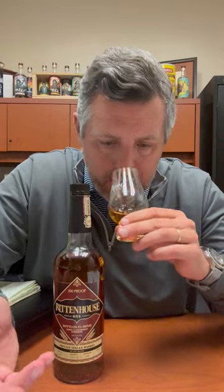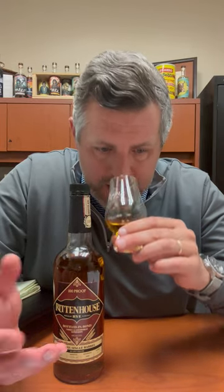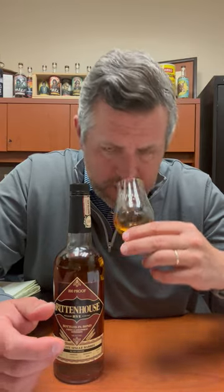Right on the nose, I get this big hit of spice and then there's honey. There's a floral element here and then it's like a little touch of apple right in the finish. Let's taste it.